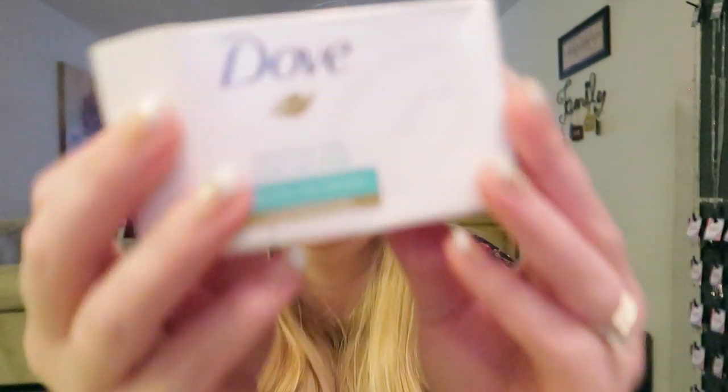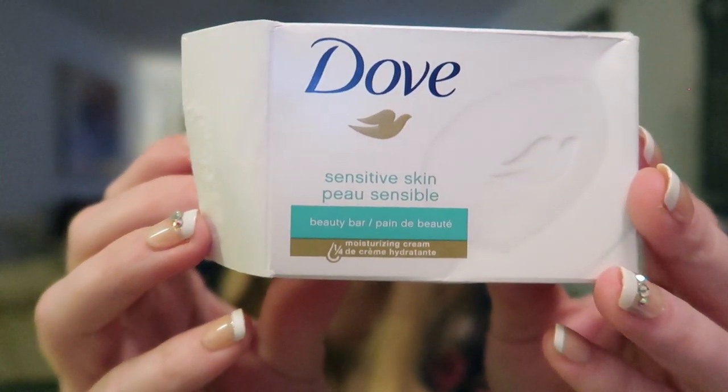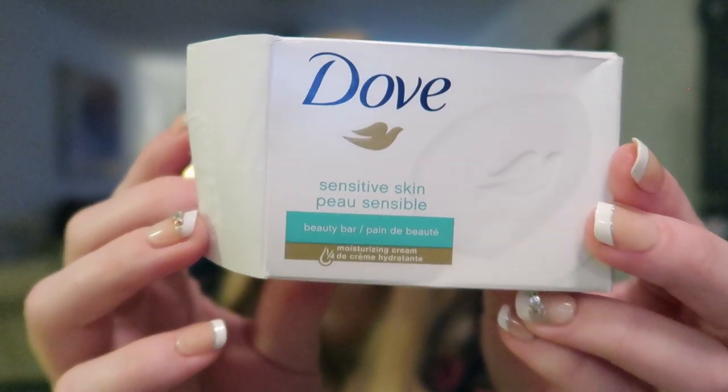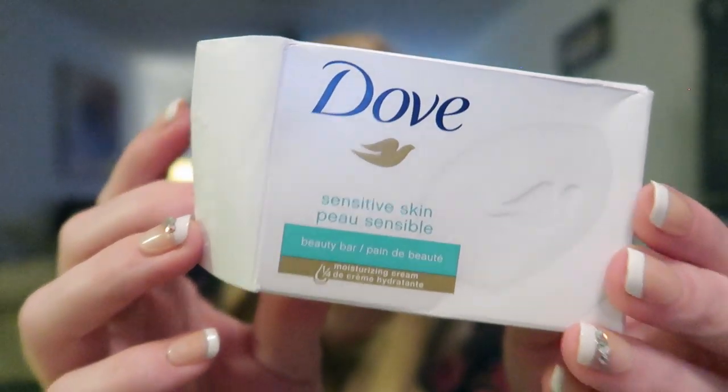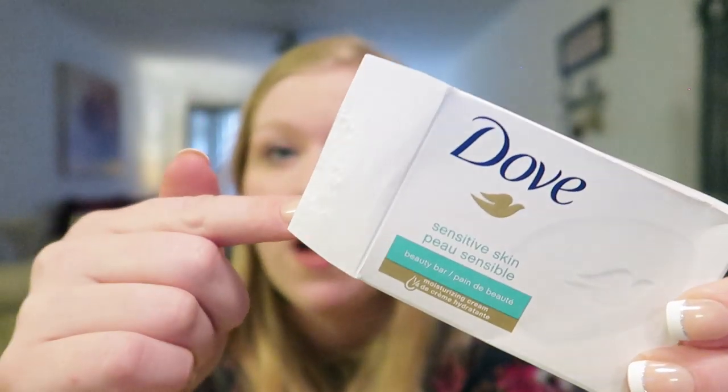Last but not least, this is the soap we've started using on Nate. We used to use a very expensive hard-to-find soap and we've switched to the Dove Sensitive Skin beauty bar. It's working amazingly on him — I really noticed how soft his skin is after bathing him. So much cheaper and it's working really well. I would definitely recommend the Dove Sensitive Skin beauty bar.